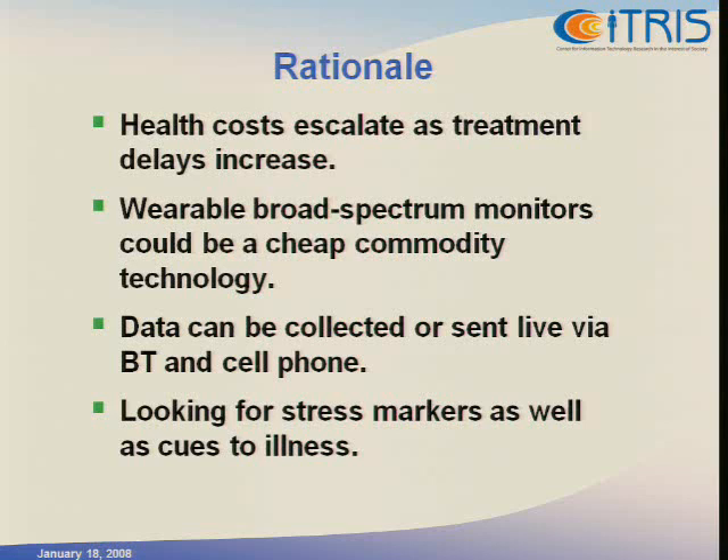It could be a cheap commodity technology that you buy in the pharmacy. And if we put it in the health sector rather than the clinical sector, the approval process is much faster — although there's a bit of tension between that and then trying to use it for diagnosis. But we're not going to jump into that minefield right now.